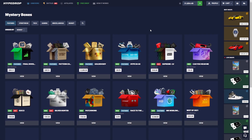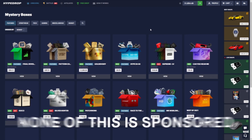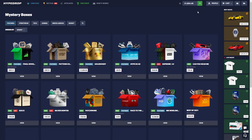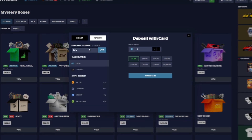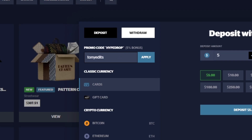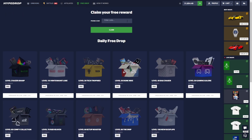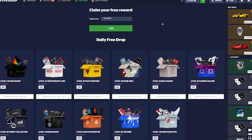Welcome back to another video, we are back on Hype Drop today with a thousand dollars deposited — this is all my own money, none of this is sponsored. If you guys want to support me and you are above the age of 18 and want to try out Hype Drop, go to the plus sign, hit promo code, type in 'tony edits' for a five percent deposit bonus, or enter the same code under free drop to get three free cases.